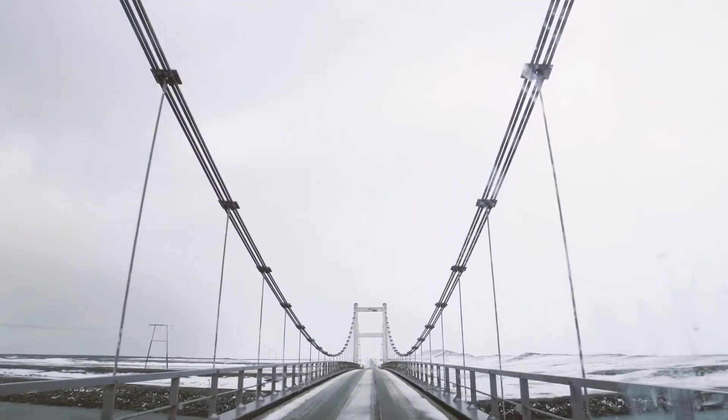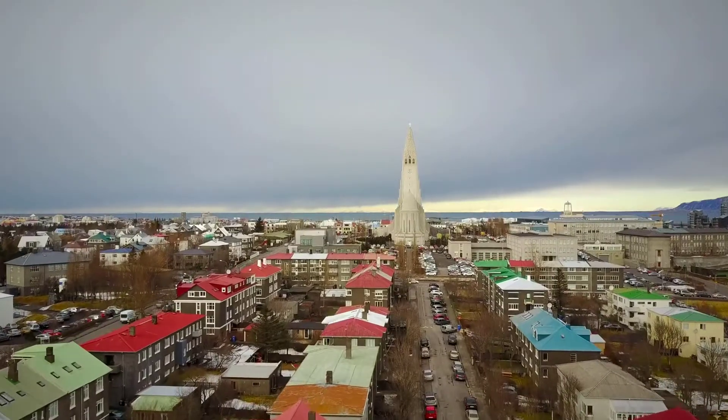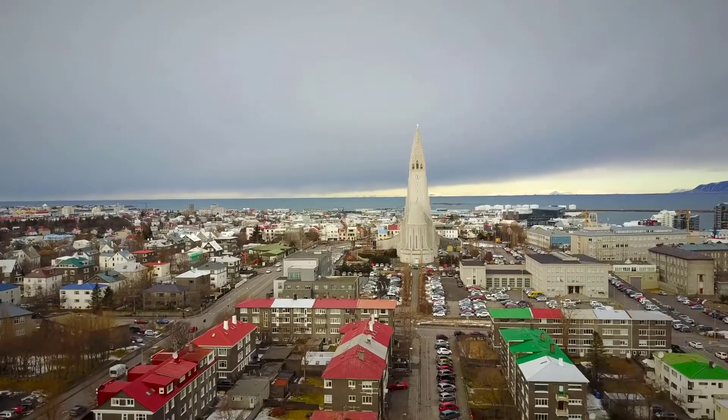Reykjavík is the capital and largest city of Iceland. It's located in southwestern Iceland on the southern shore of Faxaflói Bay, making it the world's northernmost capital of a sovereign state.